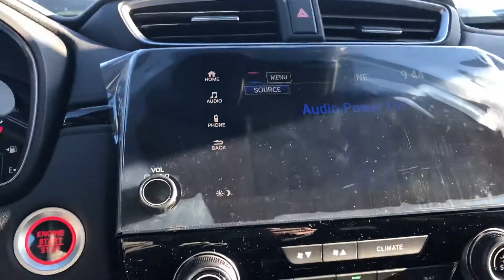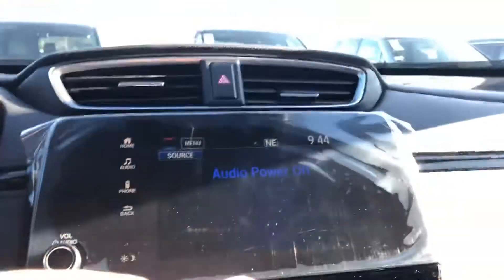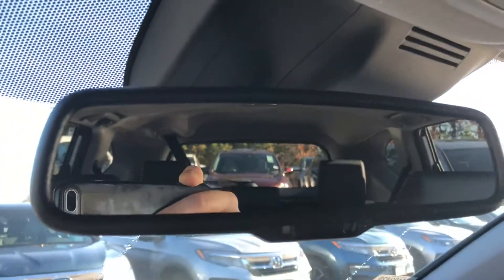You have this touchscreen here that can display Apple CarPlay and Android Auto. You also get a backup camera. Along with Bluetooth, you get blind spot indicators on the side mirrors that will notify you when there's a car in your blind spot, along with an automatic dimming rearview mirror and garage presets.